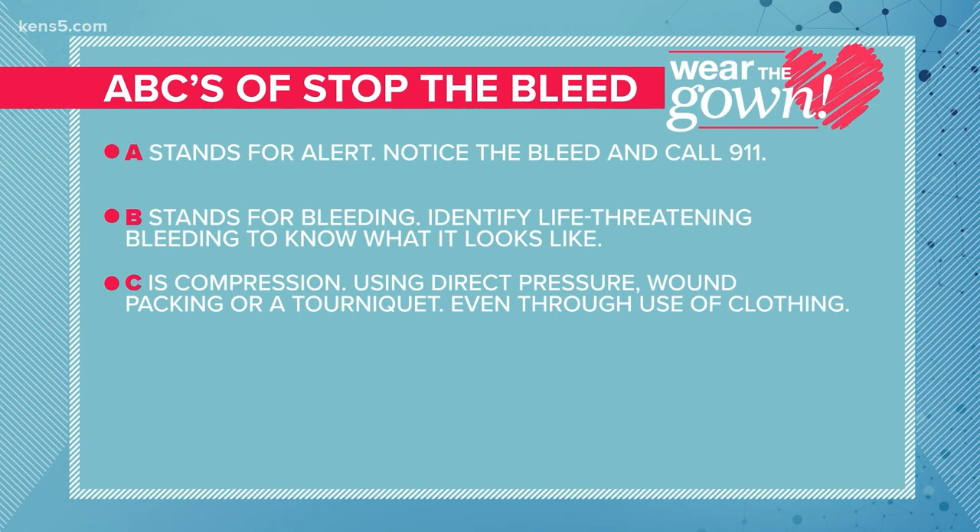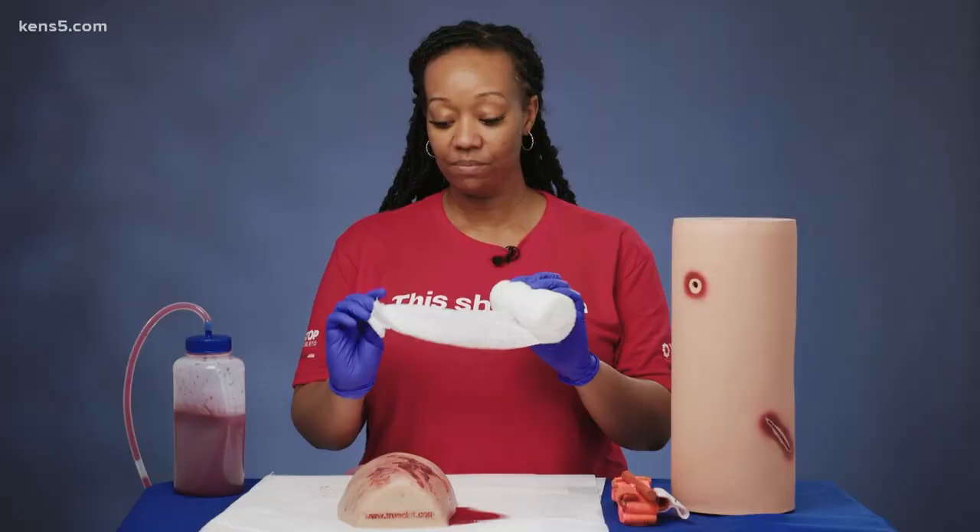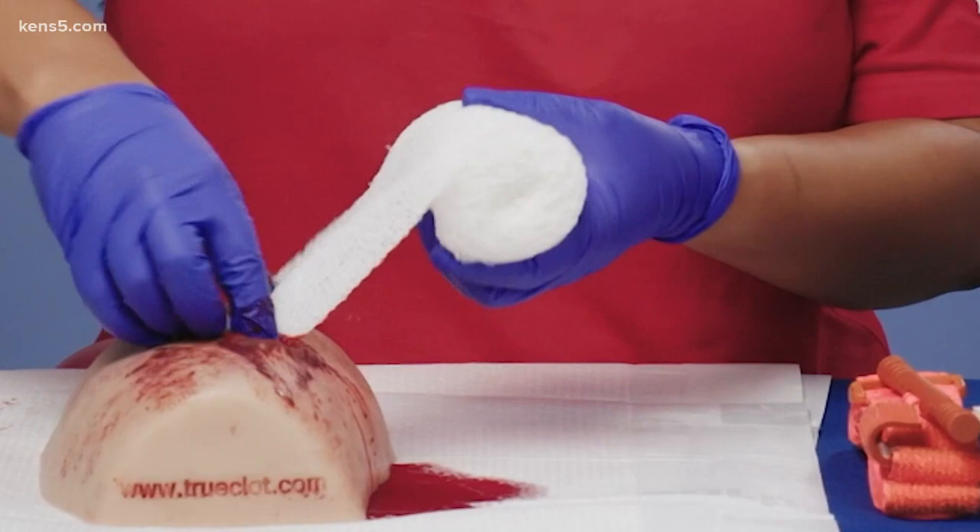Are their clothes soaked? And C is Compression, through the use of direct pressure, wound packing, or a tourniquet, even with clothing. Take this gauze and we're going to pack it inside the wound, as you see.